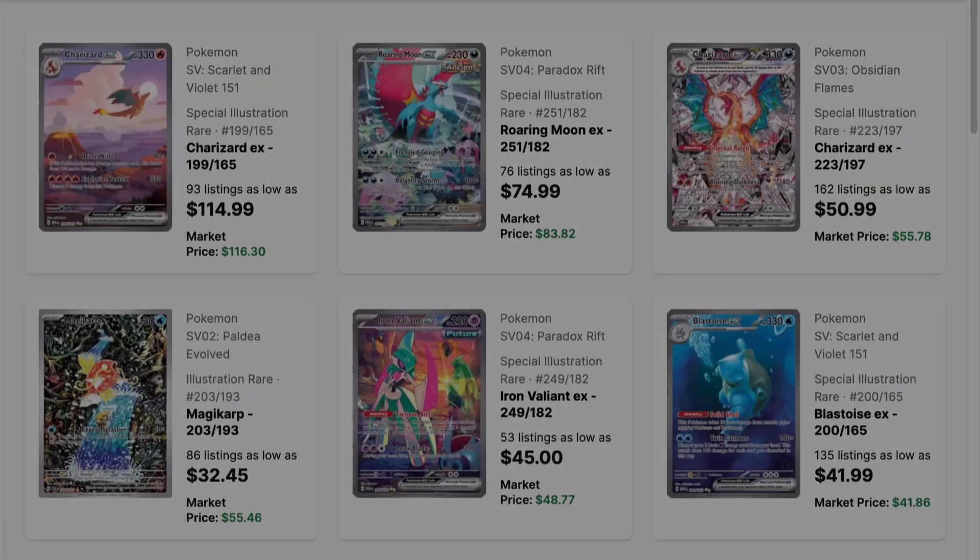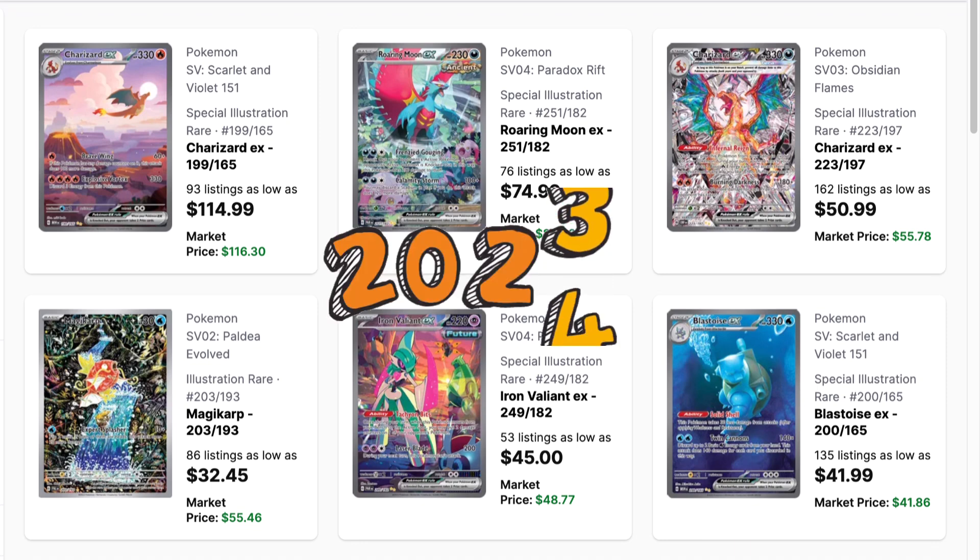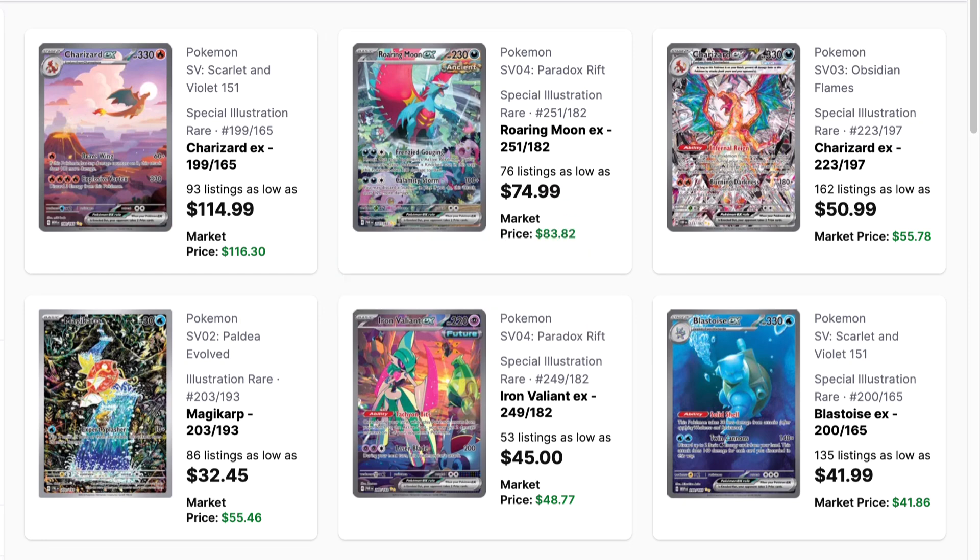Now comes the fun part — we get to predict the prices of Scarlet and Violet era cards that came out in 2023 and see where their prices will be in 2024. Same time next year is going to be the weekend before Christmas. Go ahead and comment down below if you agree or disagree. If I'm too high or too low, and then if I'm right or wrong come next year, don't kill me in the comments — it's just for fun.